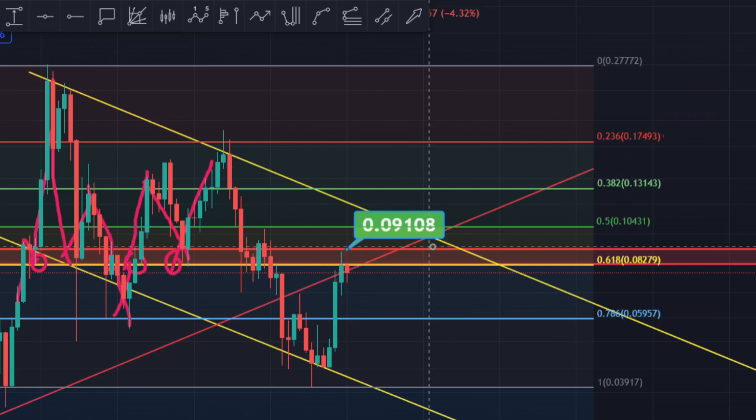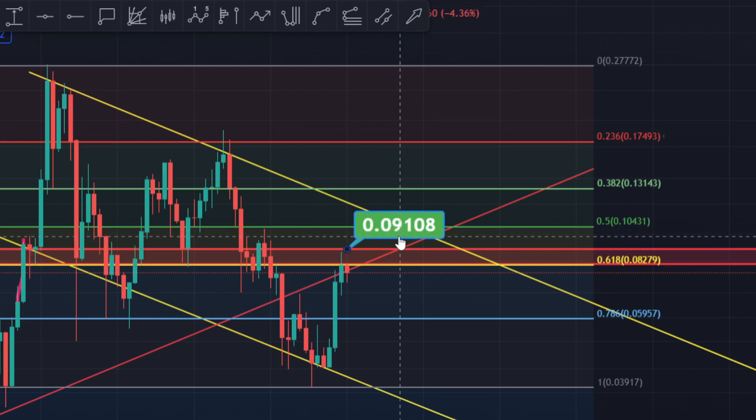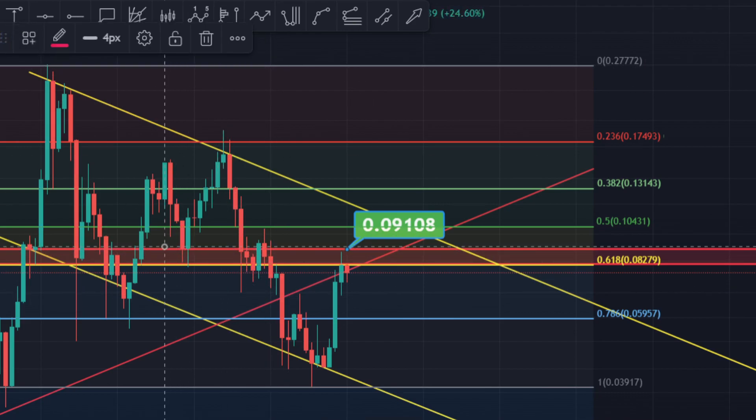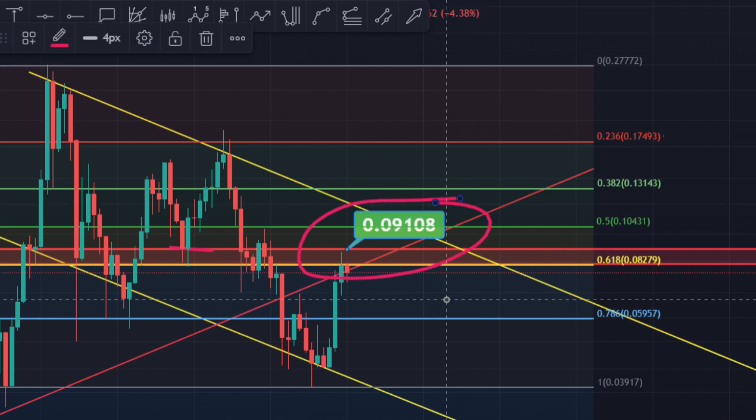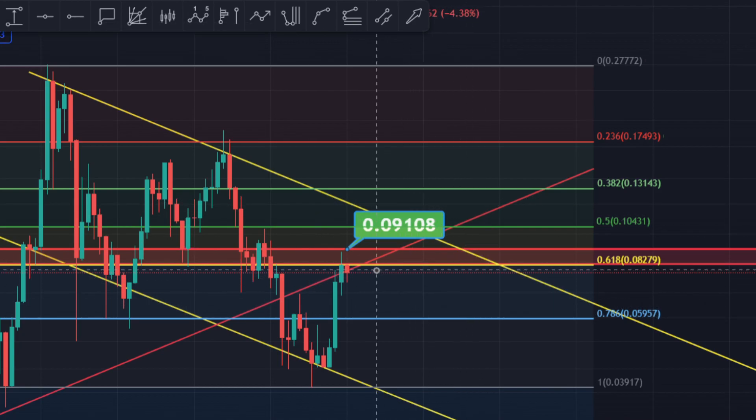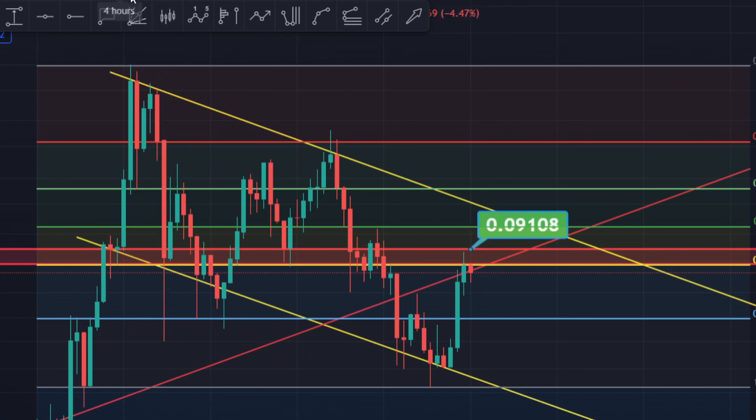This is extremely important because we need to close a candle above the 0.09108. The reason I say that — you can see exactly over here, whenever we were above this resistance, the price moves towards the upside when the momentum is upside. Look at this: momentum upside goes up, upside goes up. So what you need to do is break the 0.09108 level and close a weekly candle above it.